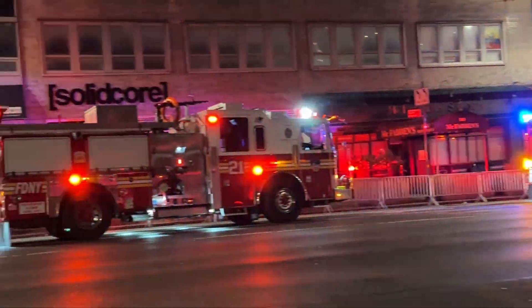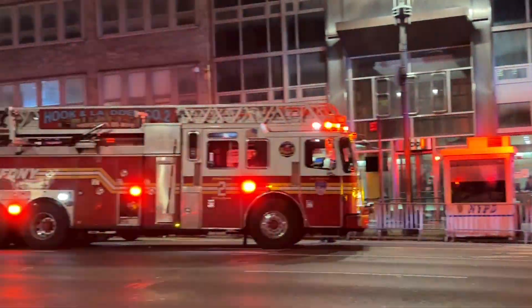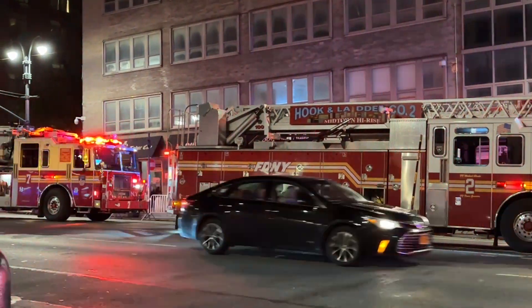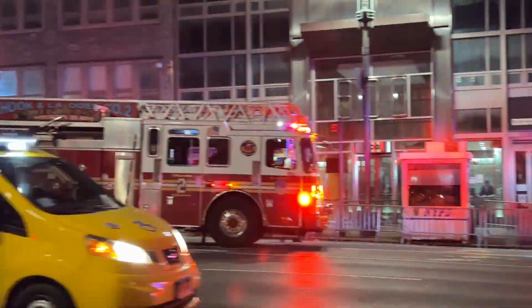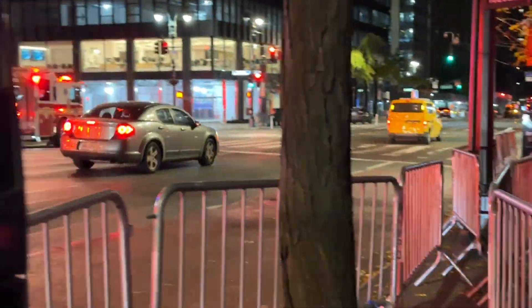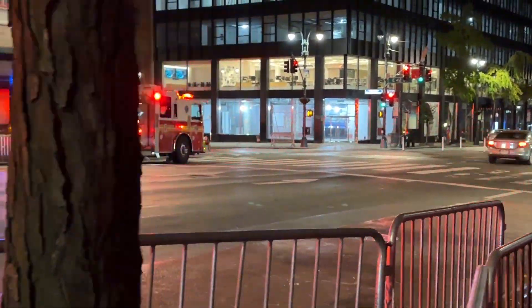I'm going to continue to monitor and listen to the radio. Like I said, this is going to be a very, very short video — only five and a half minutes right now. I'm going to check it out and monitor it.